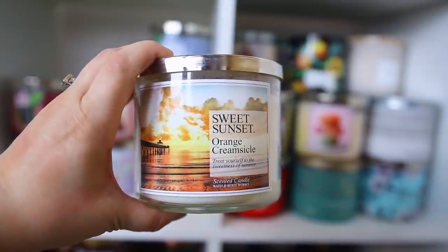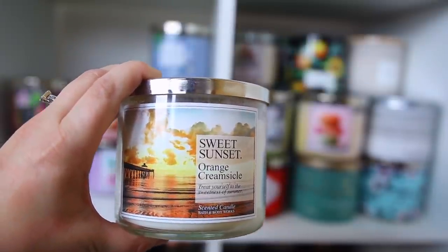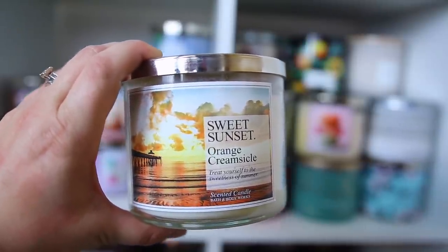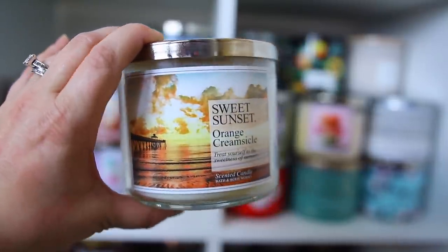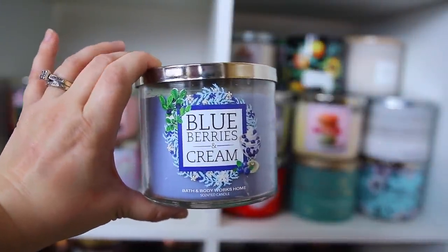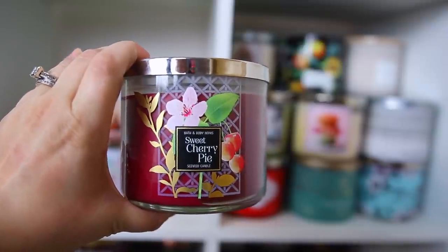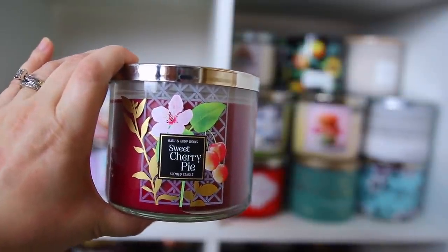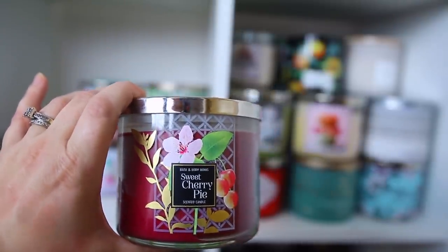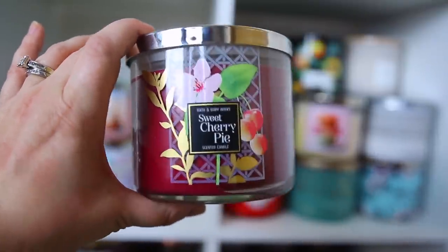I have the Sweet Sunset Orange Creamsicle — I haven't burned it yet but it has a very light scent in the jar. I don't think it's anything exceptional. I'd love them to make a new sweet oranges and cream scent. I also have Blueberries and Cream — really nice, it came out during the holidays but feels more like a spring/summer scent. Here is the Sweet Cherry Pie, which is delicious — similar to Black Cherry Merlot and Blueberry Pie but distinctly cherry, and so so good.